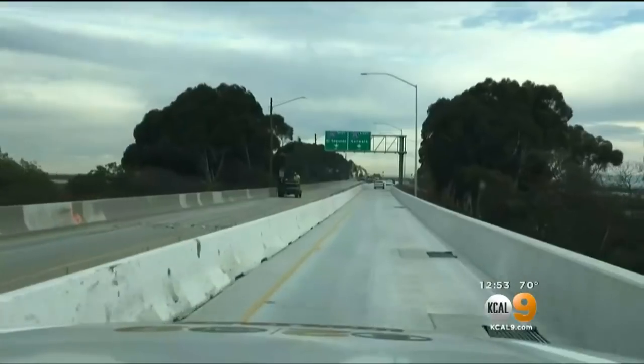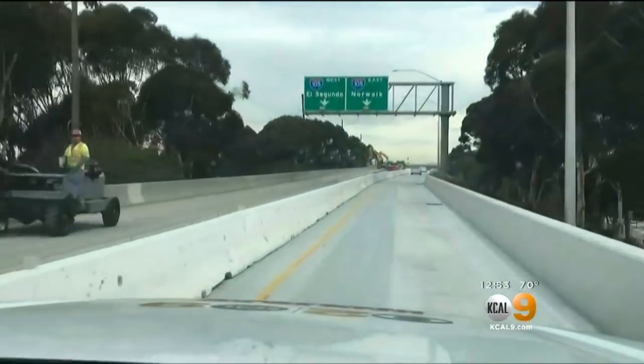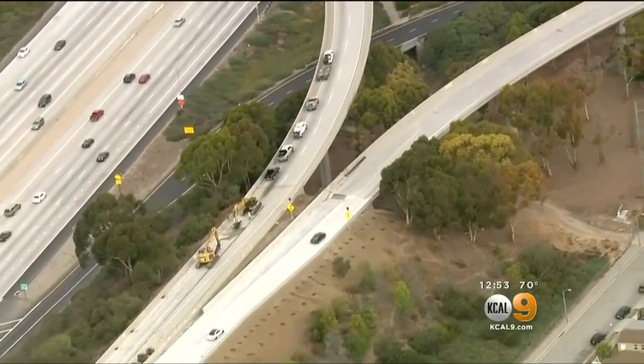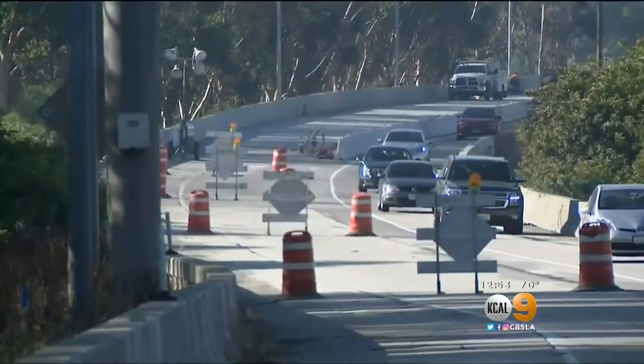Usually after work it's pretty packed. I try to avoid this area. The $4.3 million project involves digging up the road, fixing the embankment, installing a new drainage system, and just making it a lot safer for drivers.